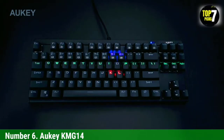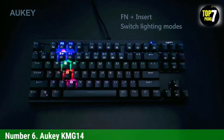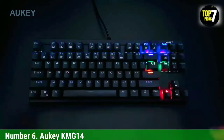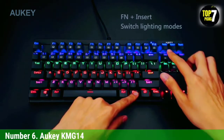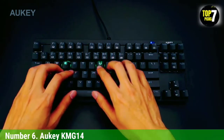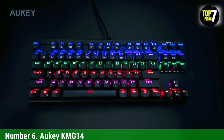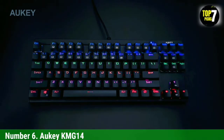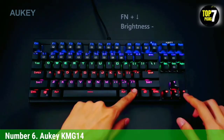Number 6: Aukey KMG14. The Aukey KMG14 at $50 was the only clicky budget mechanical keyboard I tested that didn't make me want to accidentally spill something on top of it. The clicks are still pronounced, but they are closer to the pleasant pinging end of the spectrum than the unbearable clacking end. Pretty much everything else was also a welcome surprise given its price. Aukey equipped the KMG14 with RGB backlighting and full N-key rollover, double-shot ABS keycaps, and even includes a keycap puller — a nice touch that some other manufacturers should consider.